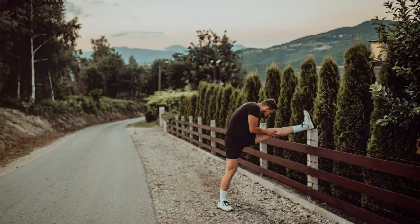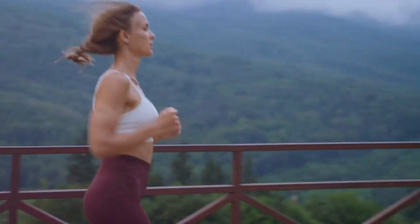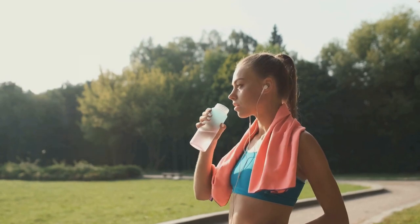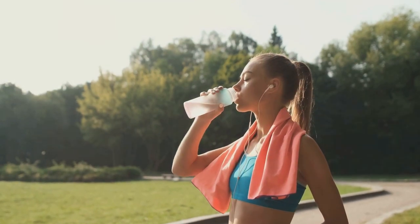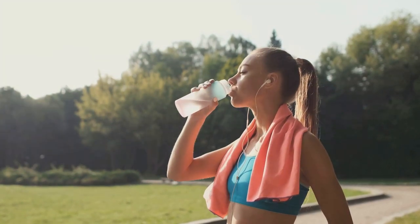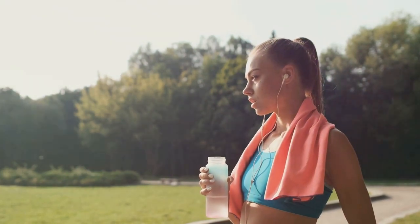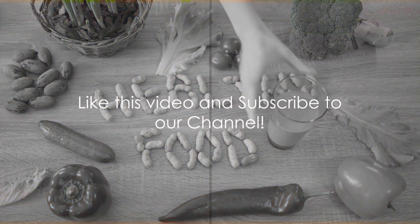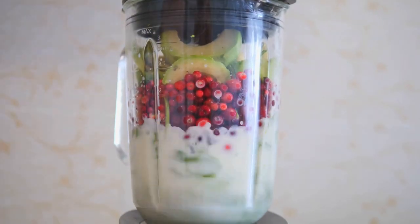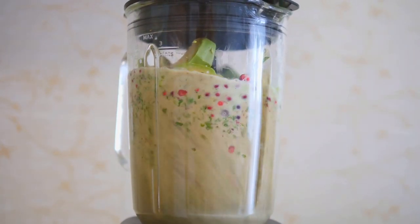These foods are beneficial for everyone — individuals with poor circulation, athletes looking to enhance performance, and those seeking to support heart health can all benefit from incorporating these foods into their diet. Moreover, they can also complement lifestyle changes like staying hydrated, maintaining a healthy weight, and being physically active to further optimize blood flow and overall well-being. We're about to dive into the list of 11 best foods that can increase blood flow and circulation in your body.